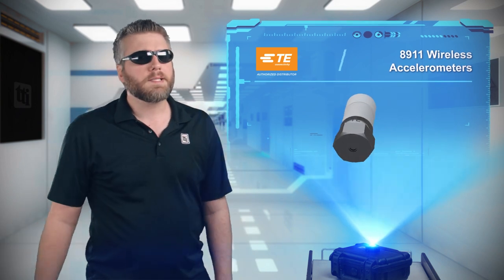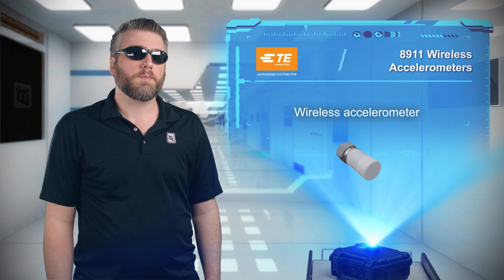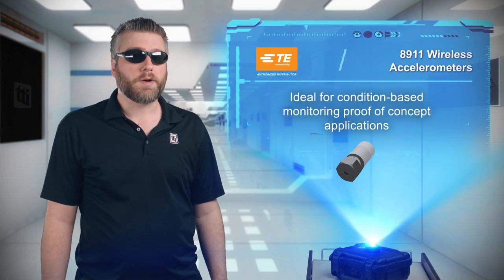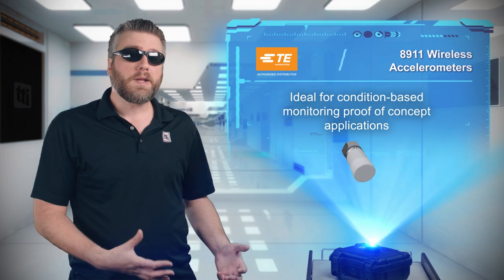We have wireless keyboards and mice, wireless earbuds, and finally we have wireless accelerometers — because why go wired when you can go wireless? TE Connectivity 8911 wireless accelerometers are great for condition-based monitoring and proof-of-concept applications where wiring is either inconvenient or